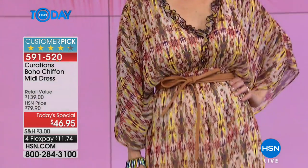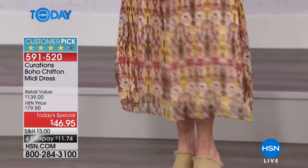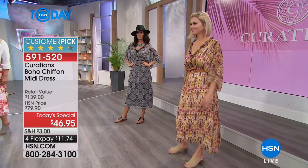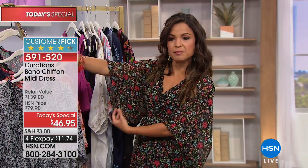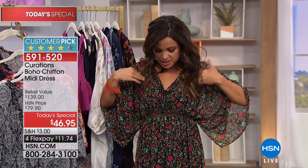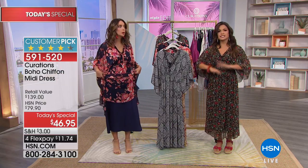We're bringing the free-spirited vibe into your wardrobe and getting you ready for spring and summer. I love that you have the coverage you want on the arms, yet it's still lightweight fabric. This part is a little sheer, so you get breathability and a little bit of sexiness, but because the full-length slip comes with it — 42 inches on the slip and 51 inches on the dress — you've got coverage where you need it.